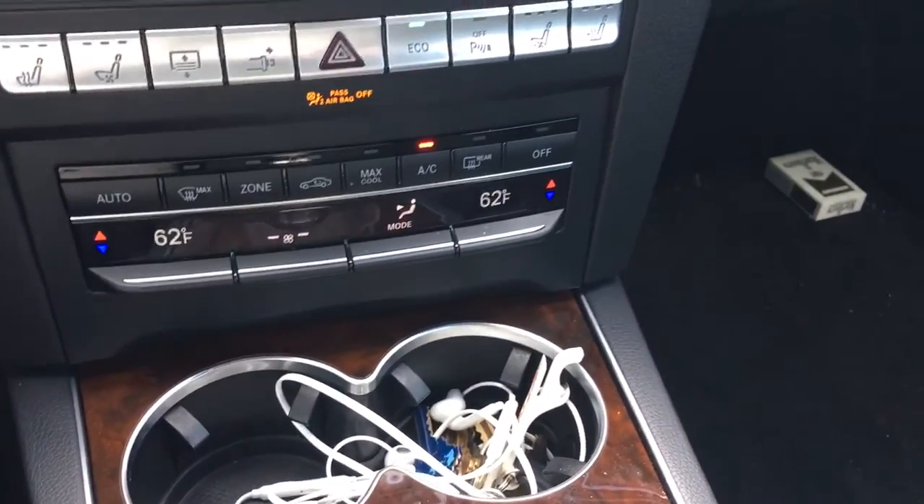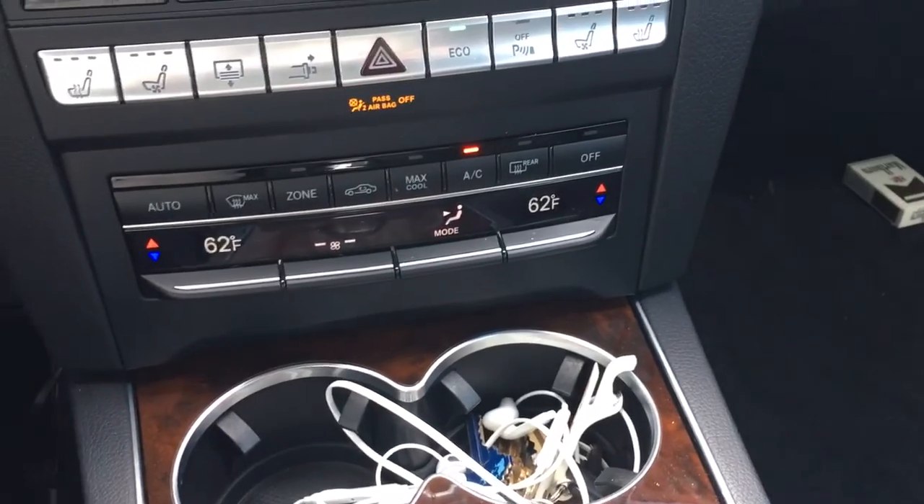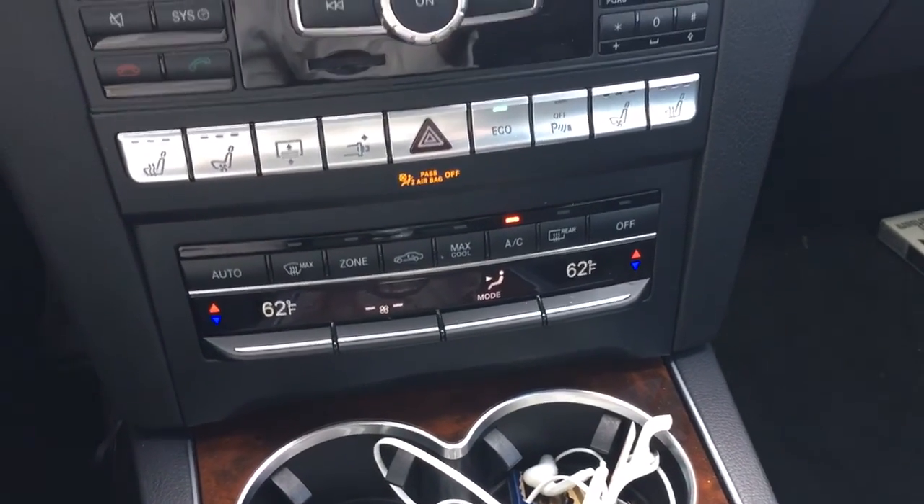Leather interior, sunroof, all the different driving modes, and heated and cooled seats.